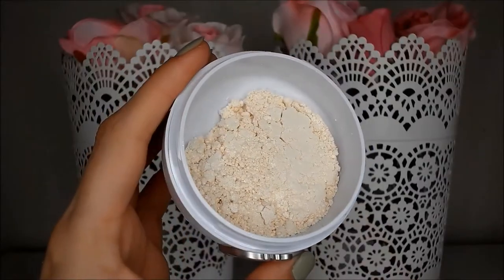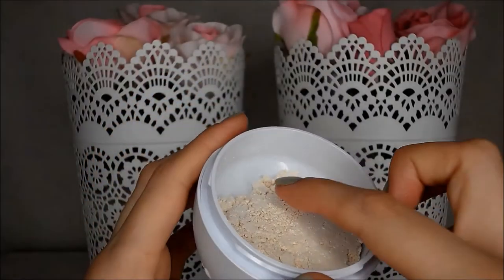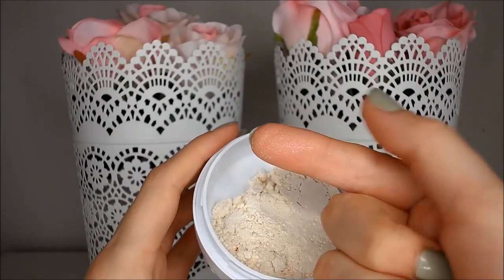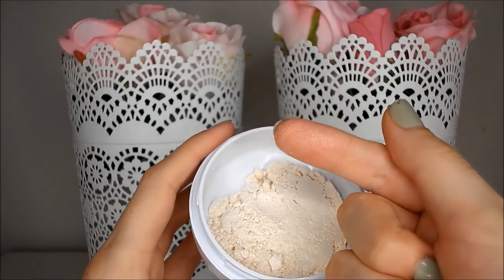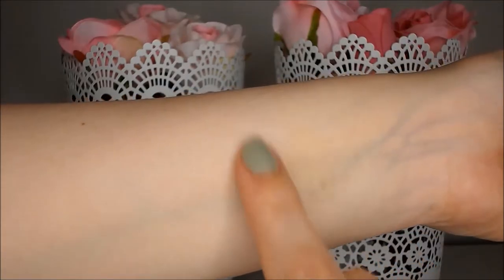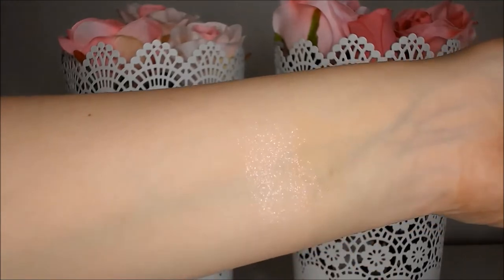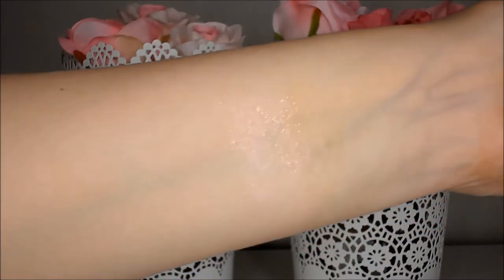Inside the container there is a little sifter to stop me from being bathed in glitter, and underneath of course is the powder. This powder appears to be a light beige with a pink and silver glitter. If I apply this powder heavily there is a white cast left on my skin, but when it's applied sheerly you can really only see the glitter.